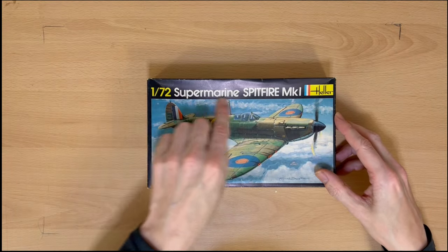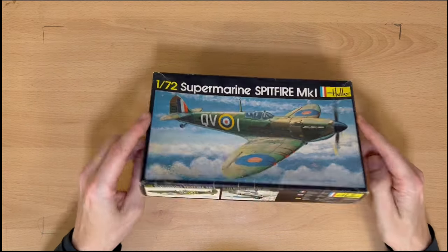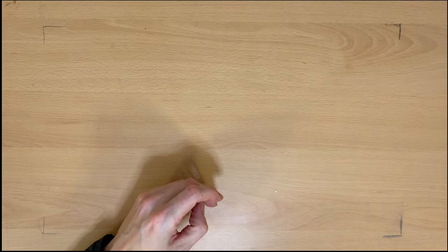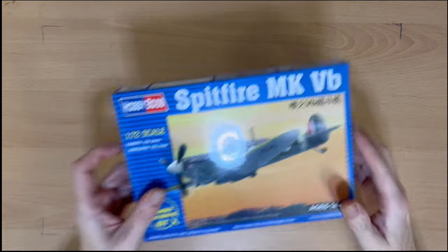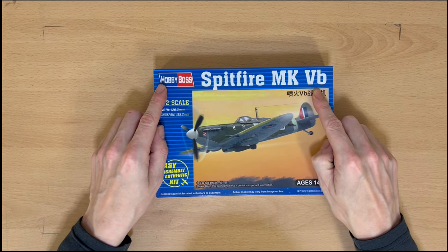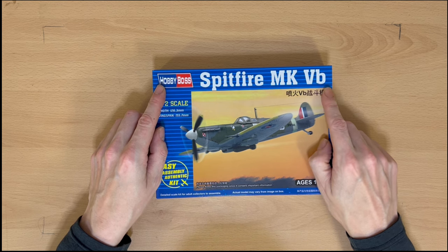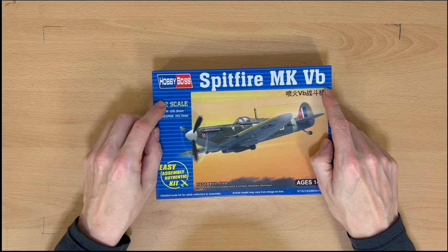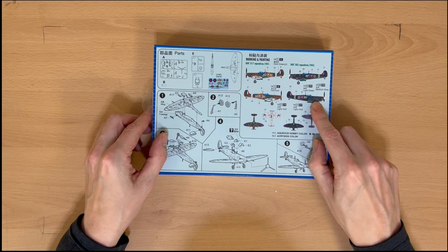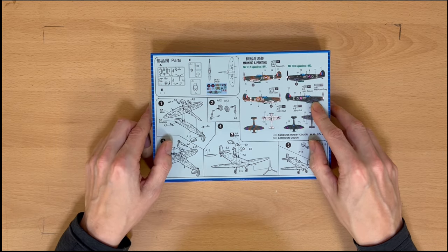Now we have a Heller 1/72 Supermarine Spitfire Mark 1 — a bit battered and discoloured, hopefully with all the bits inside. Another Optica Techna one off eBay. Then from Optica Techna again — Hobby Boss, Spitfire Mark 5B. A lot of them seem to be Mark 5Bs. I've done a bit of reading and that was probably one of the most numerically produced marks. This one looks quite modern, with all the options on the back and the instructions.